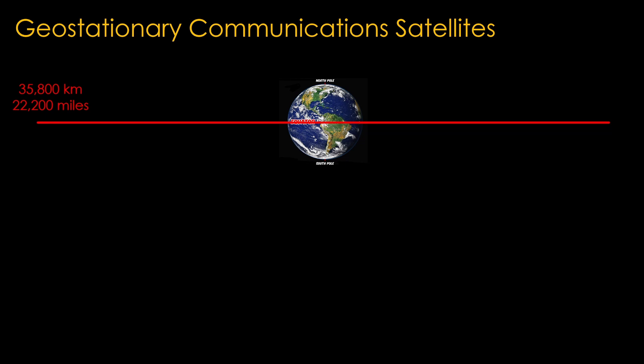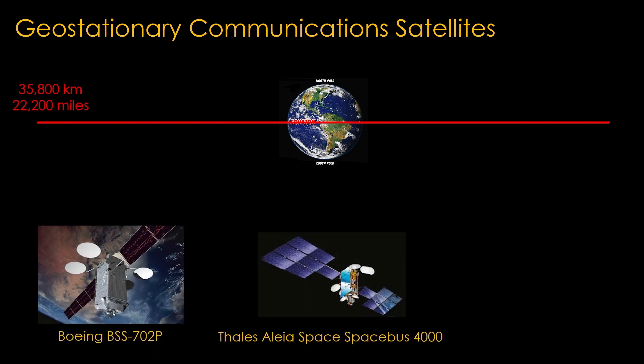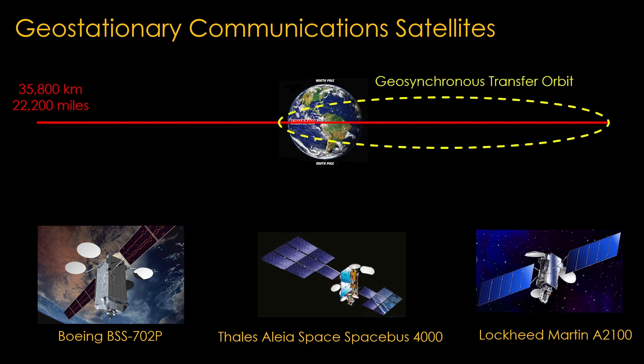Geostationary communication satellites are very common and there are a number of suppliers that produce satellite buses for this usage. For example, Boeing produces the BSS-702P, Thales-Alenia Space produces the Spacebus 4000, and Lockheed Martin produces the A2100, among a number of other manufacturers. These spacecraft buses are very specialized, with enough propulsion to move satellites from geosynchronous transfer orbit into their final orbit, high power systems to operate the satellite, and communications electronics for the satellite to use.